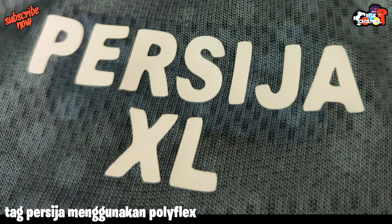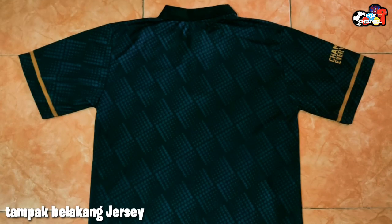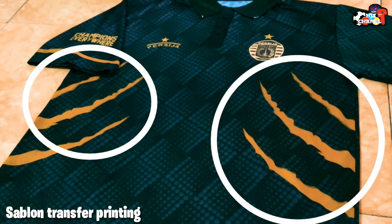Dan seperti ini untuk detail bahan polyester-nya dengan serat kain segi empat. Jersinya terdapat motif bulat-bulat menggunakan transfer printing. Untuk tampilan belakang jersinya terdapat gradasi motif kotak-kotak menggunakan transfer printing. Dan seperti ini untuk tampilan list berwarna kuning di bagian depan jersi, menggunakan transfer printing.